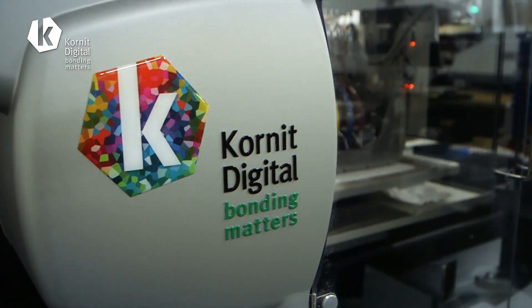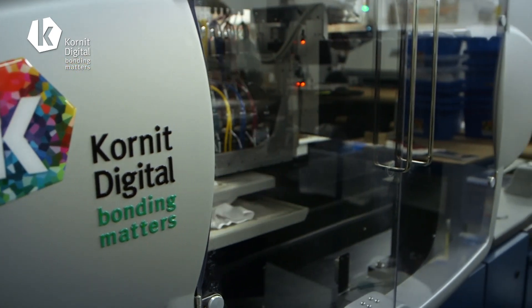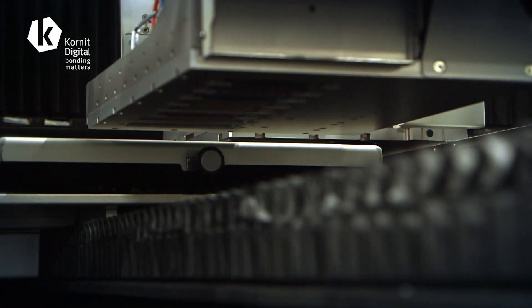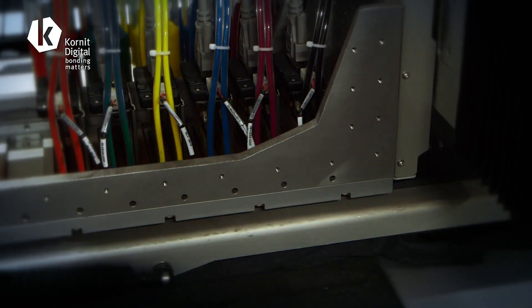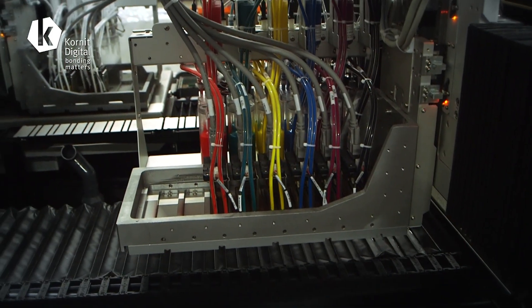The machines are very complex machines so naturally they will break down. However, the technicians that come to us are very good to deal with. They answer any questions that we have and they always get the machines back up and running pretty quickly, so we can't really complain.